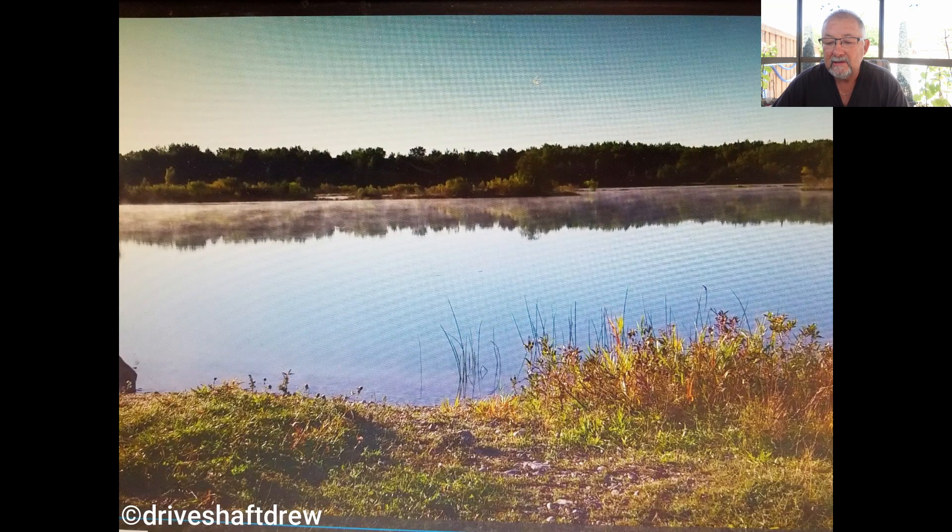Next is Driveshaft Drew. You can see the shadows are getting long in this picture — this is at Reynolds Ponds in Manitoba and you've got nice reflections on the trees in the back. It's a good shot. Maybe a little bit darker in the foreground, but now I'm getting nitpicky. It's in the rule of thirds: the front third is the framing of the foreground, the water in the middle third, and the last third is the reflections and the trees in the background. That's a great shot, Drew.